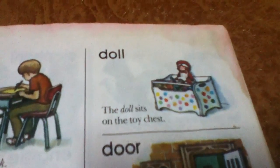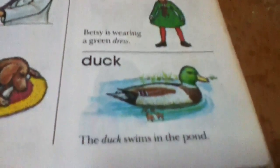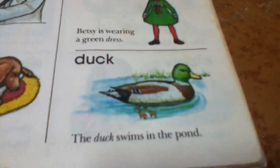Doll. The doll sits on the toy chest. Door. The door is open. Dress. Betsy is wearing a green dress. Duck. The duck swims in the pond.